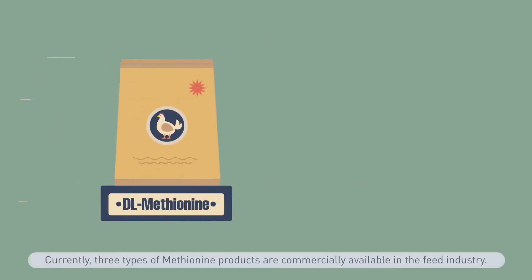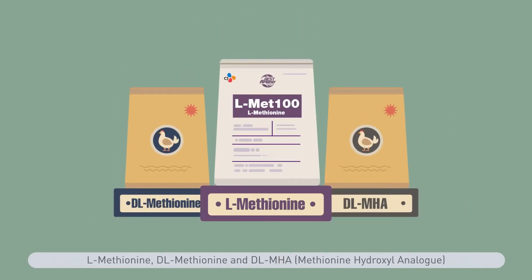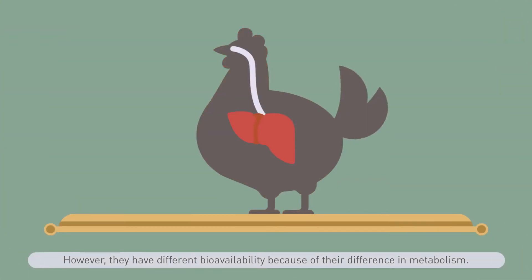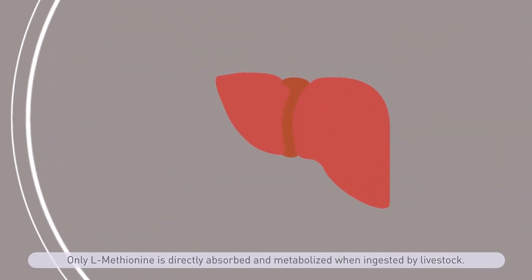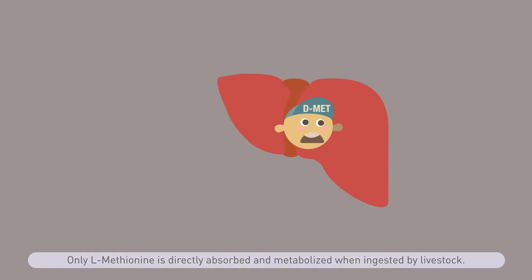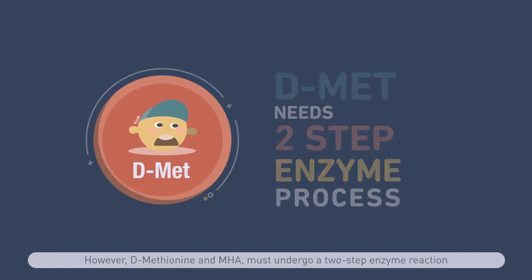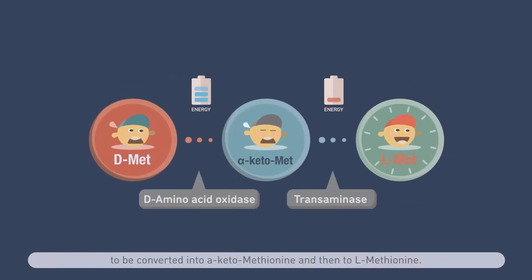Currently, three types of methionine products are commercially available in the feed industry: L methionine, DL methionine, and DL-MHA. However, they have different bioavailability because of their difference in metabolism. Only L methionine is directly absorbed and metabolized when ingested by livestock. D methionine and MHA must undergo a two-step enzyme reaction to be converted into keto methionine and then into L methionine. This process requires ATP energy and the conversion rate may vary depending on the environment and health status.